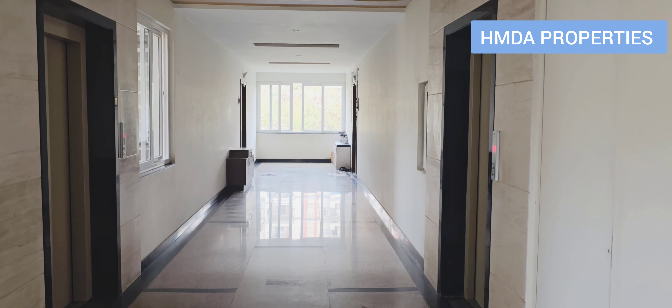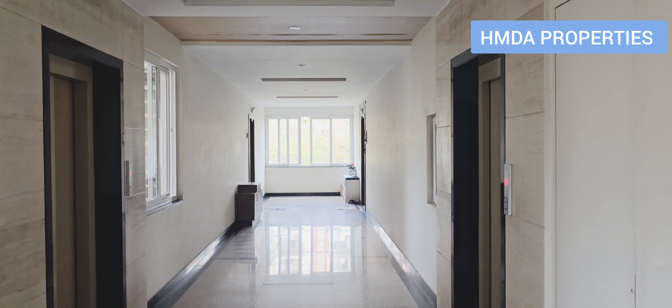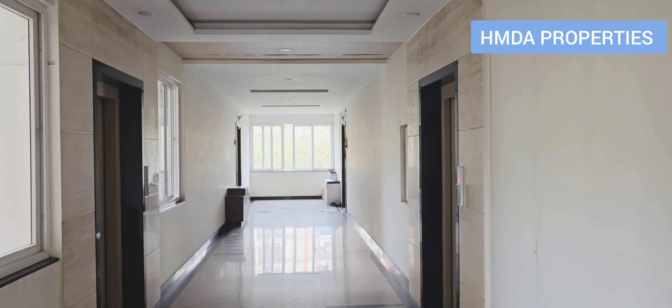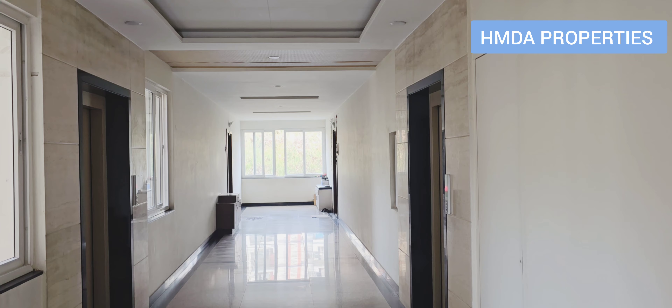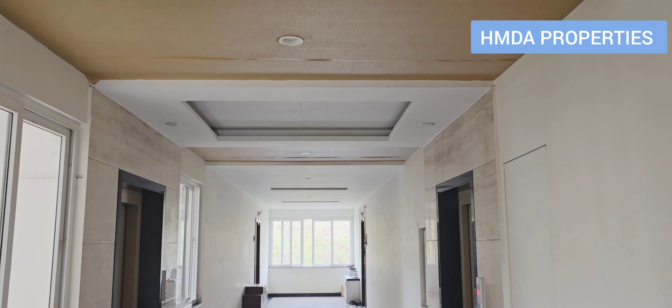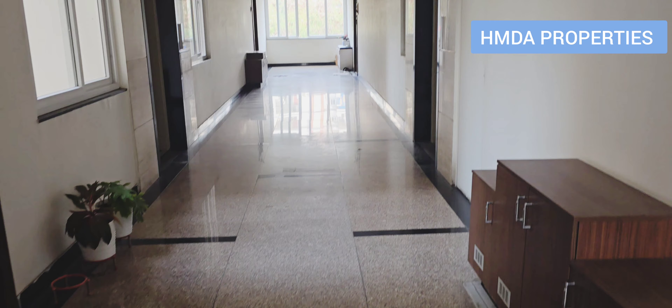Hello everyone, welcome to RR Properties. This is a high-tech city property. We are going to sell a 3BHK flat. Full details are provided to you in the video. The size is 2,500 square feet. This is a 3BHK flat.